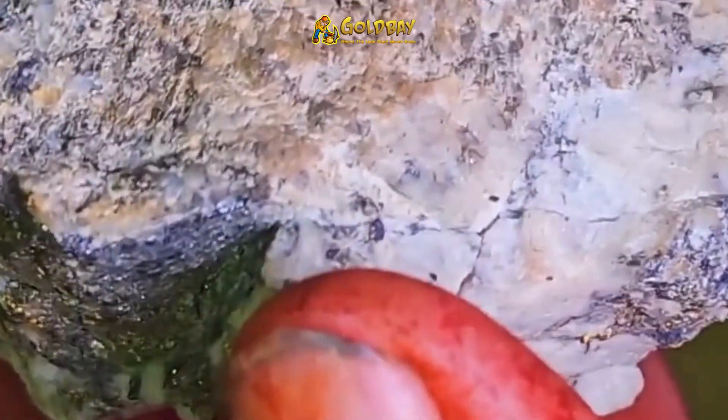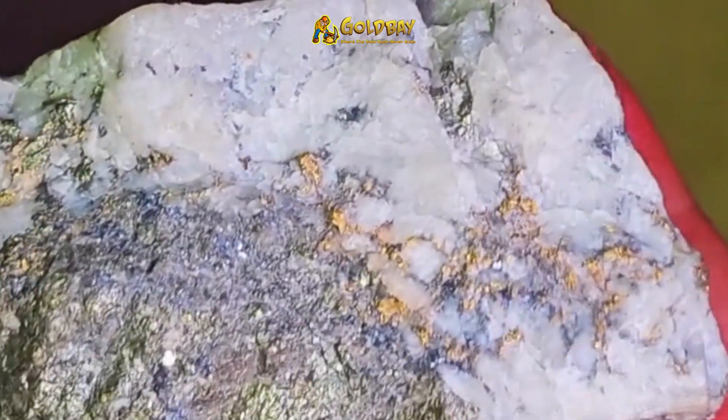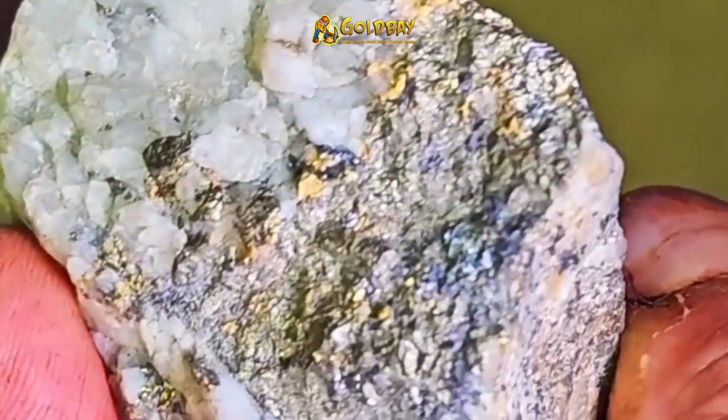They used to crush this stuff up by the truckload and extract the gold. What I'm going to do with it is something completely different — I'm going to remove rock to expose the mineralization and create a beautiful collectible specimen that's really rare and unique.